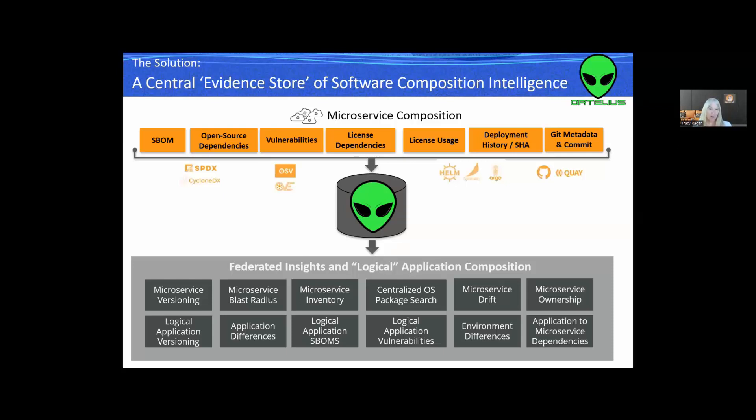If we know which applications are using a microservice, we can create a blast radius for that microservice — we know who it impacts. We can also show the difference between two application release candidates based on a change at the microservice level. We can track inventory, create logical application SBOMs by aggregating that information up, as well as logical application vulnerabilities. We can track drift, show differences between environments, show ownership of applications and application-to-microservice dependencies, and centralize the open source package search so we can look for Log4j in one place.